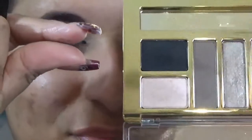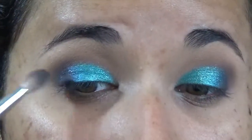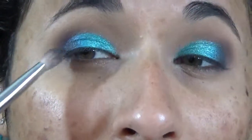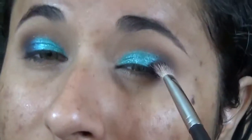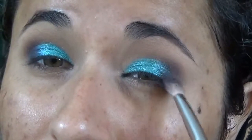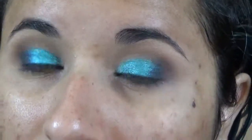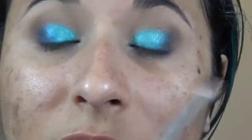Focusing on the outer corner, I'm picking up just a little bit of black eyeshadow to intensify that outer corner. You don't need a lot — you just want to go from light blue to medium blue to darker blue, intensifying that very outer corner just a little bit.